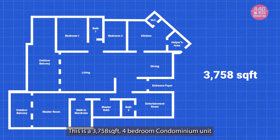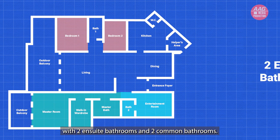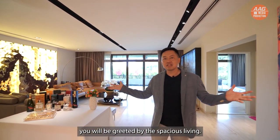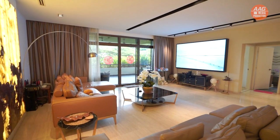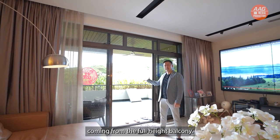This is a 3,758 square feet four-bedroom condominium unit with two ensuite bathrooms and two common bathrooms. As you walk in from the entrance, you'll be greeted by the bright natural light coming from the full-height balcony.